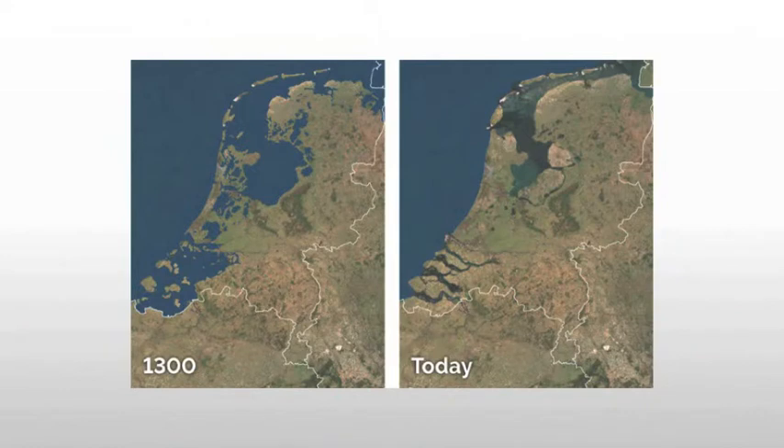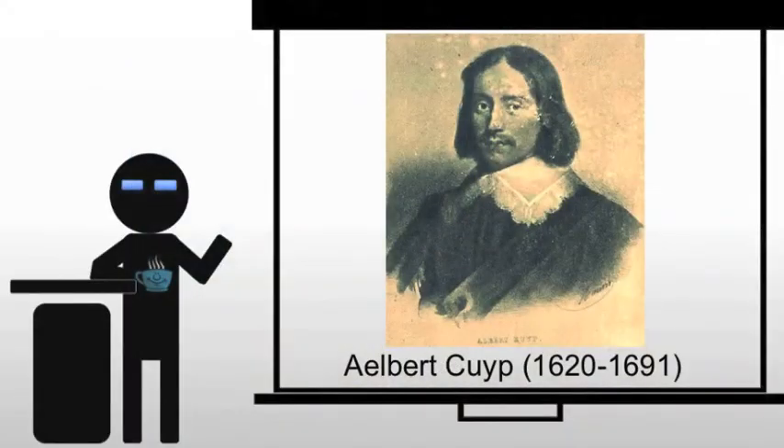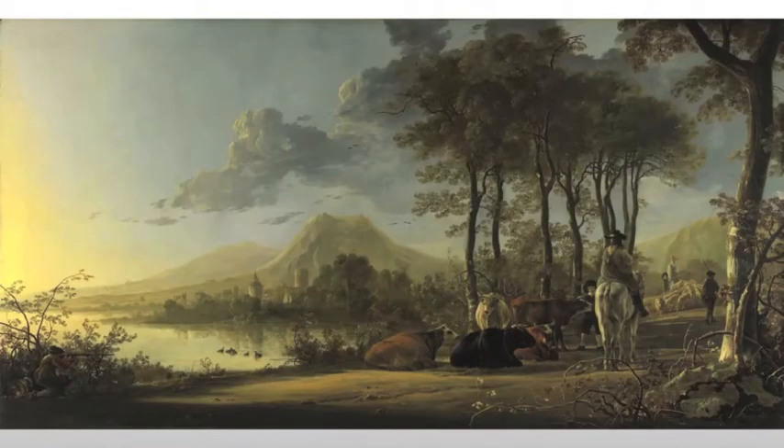This is land that had been under salt water, so it's not going to be all that great to start with. It takes more effort and more labor to get it going. Enter Albert Coop, whose work resulted from a deep understanding of the Dutch terrain as well as the psychology of the landowners.